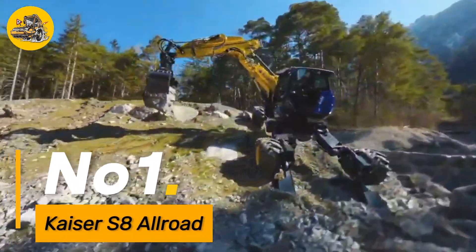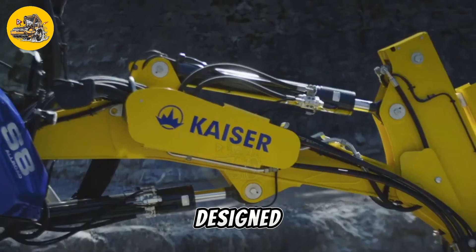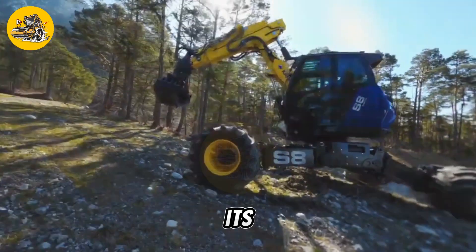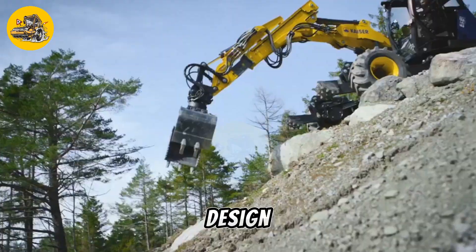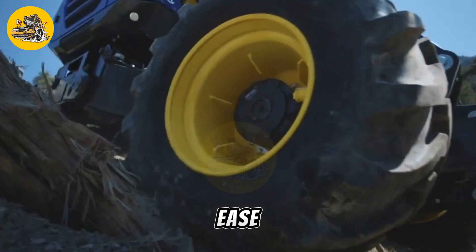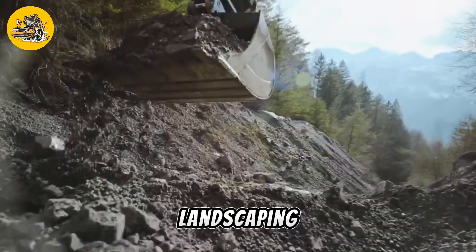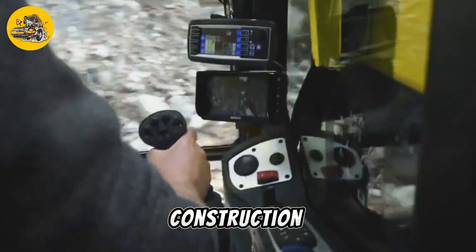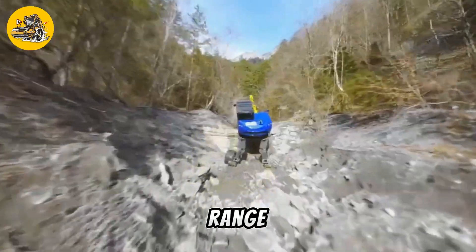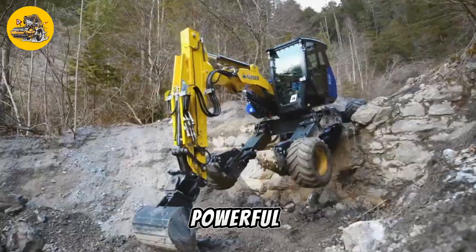Number one: the Kaiser S8 Allroad is a versatile and powerful walking excavator designed for challenging terrains. Its robust build and innovative design allow it to navigate through rough terrain with ease, making it ideal for various applications such as forestry, landscaping, and construction. The S8 Allroad is equipped with a range of features to enhance its performance, including a powerful engine.